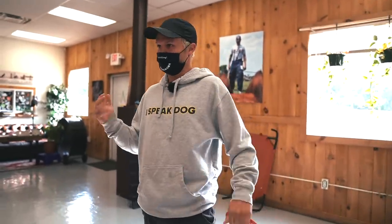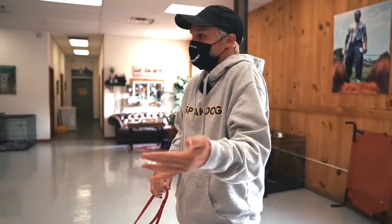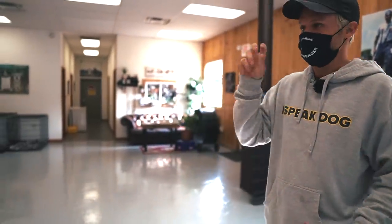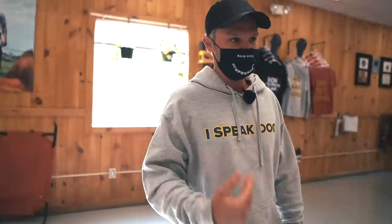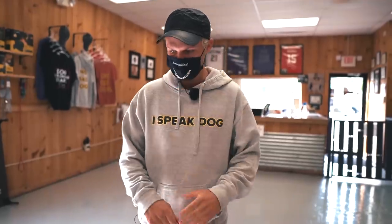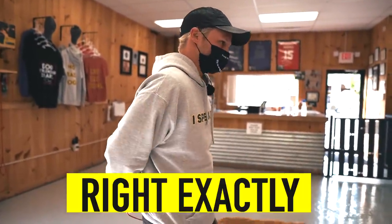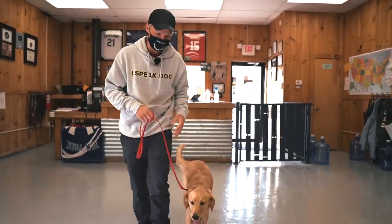I'm not going to bring out food because with a golden it's game over after that — I won't be able to know if she's listening to me or if she's just food, food, food. If I had food she'd be all over it and then we don't matter. So what I'm going to do is just some directional changes.